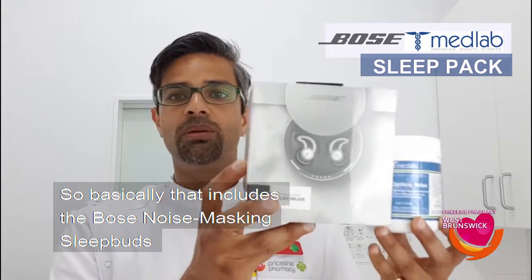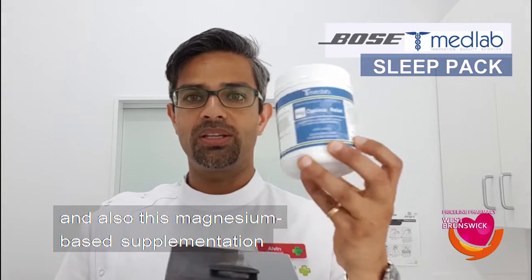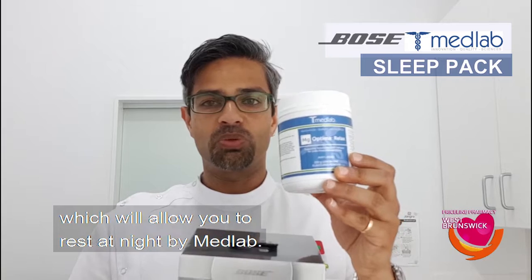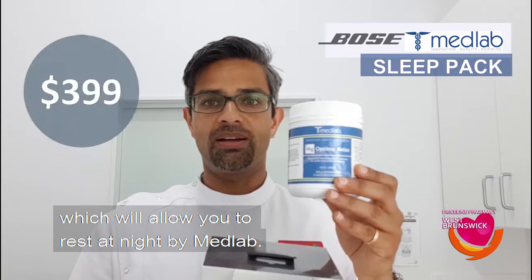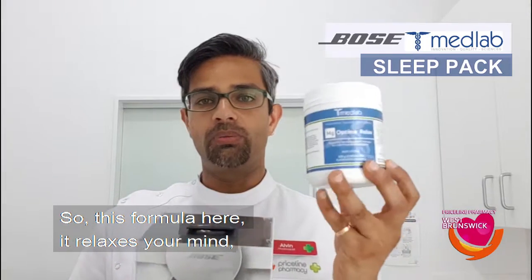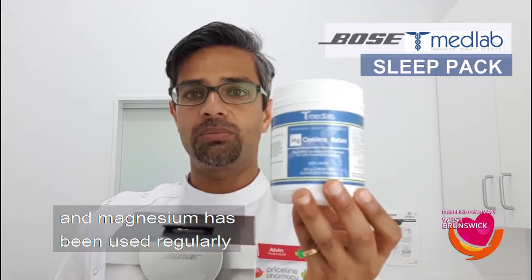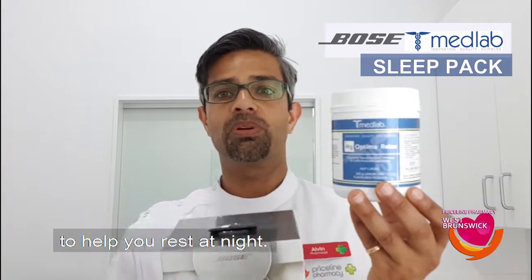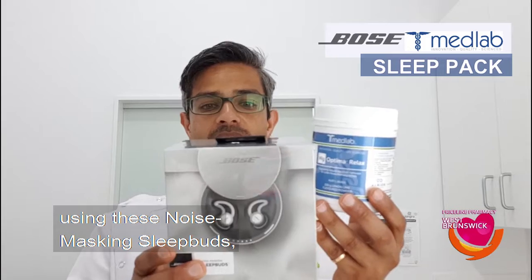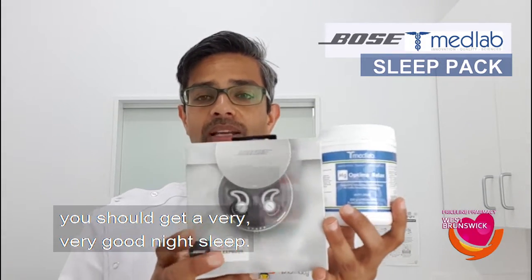So basically that includes the Bose noise masking sleep buds and also this magnesium based supplementation by Med Lab, which will allow you to rest at night. This formula relaxes your mind, relaxes your body. It's a magnesium based supplement and magnesium has been used regularly to help you rest at night.